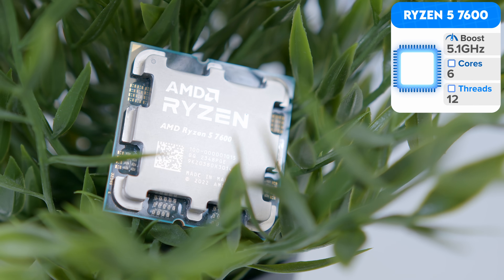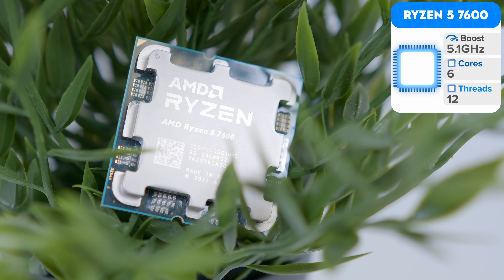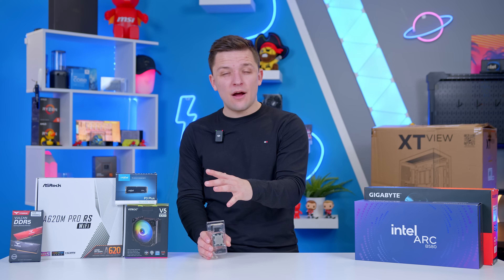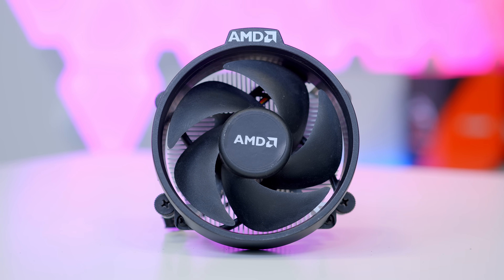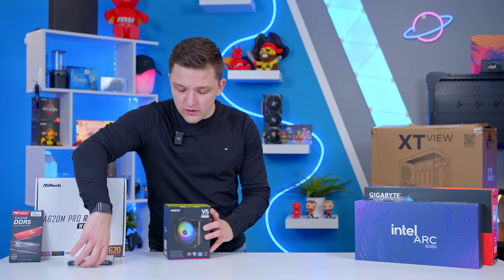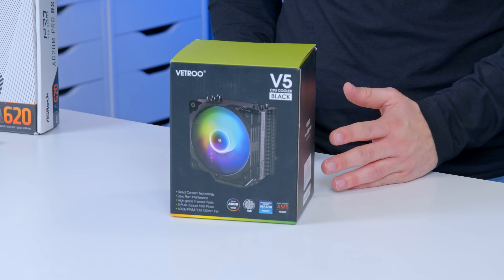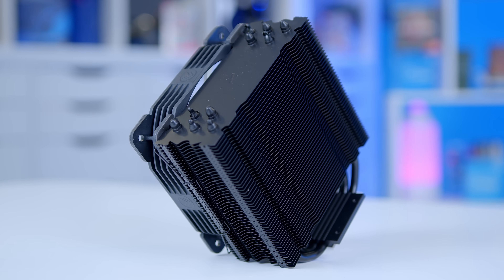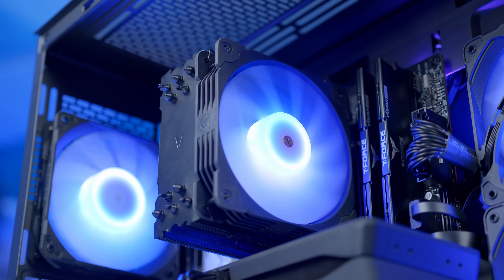The Ryzen 5 7600 has six cores, 12 threads, a modest clock speed, and comes with an included stock cooler. If you wanted to push the budget right down and get as close to that $800 mark as possible, you could ditch the aftermarket cooler and stick with the stock one instead. A cheap aftermarket cooler, though, is going to really supercharge your build's experience — reducing temperatures a lot, helping you hit those boost clock speeds on the CPU, which is good for frame rates, and it's going to be quieter.